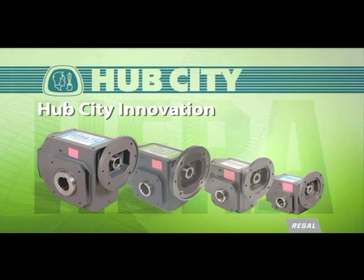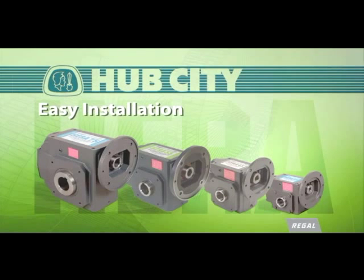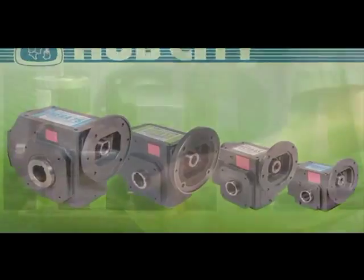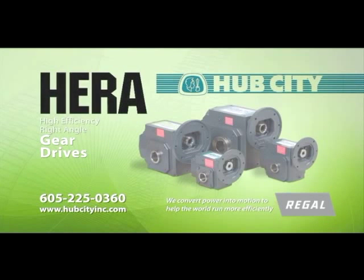HERA, which is American-engineered and manufactured, requires the simplest installation of any on the market. No welding and no drilling. As your current worm gearboxes wear out, drop in HERA and start saving money. Talk to a sales representative today about a strategy to put HERA to work for you — doing more with less energy. That's Hub City Innovation at work for you.